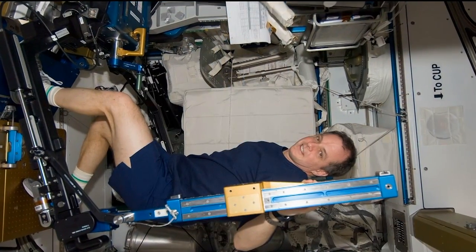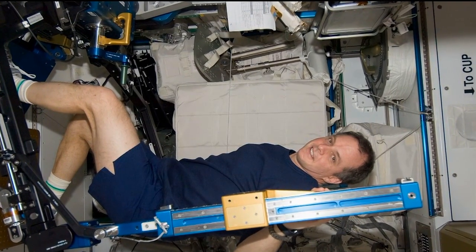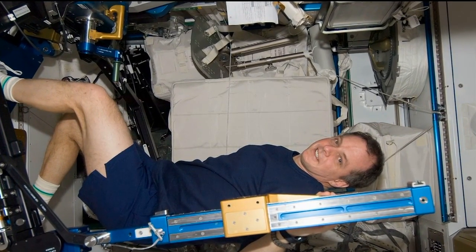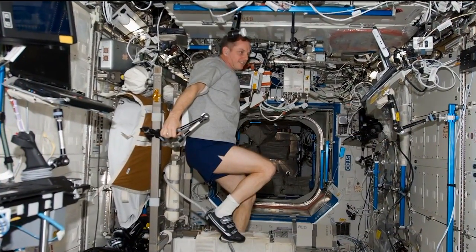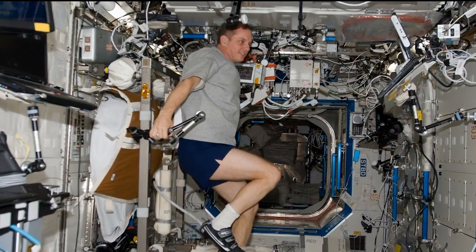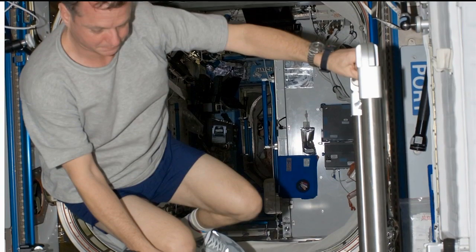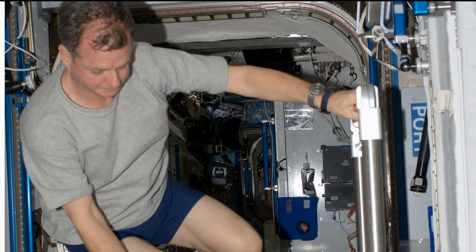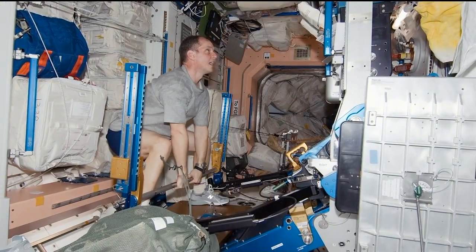What we're testing is a unique way to combine aerobic exercise — which is cycle and treadmill exercise — with resistance exercise or weight lifting. We have the crew members exercising six days a week on either the T2, which is the treadmill, or the SEVIS, the cycle. At least three of those days a week, they do high intensity intervals, where you work at a really high intensity but for a very short time because you couldn't sustain that for very long.